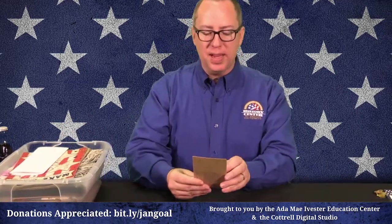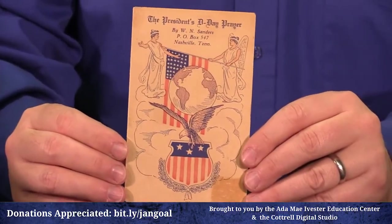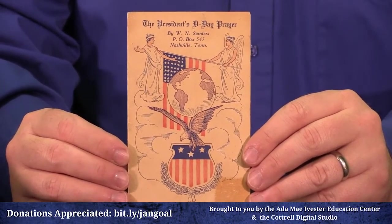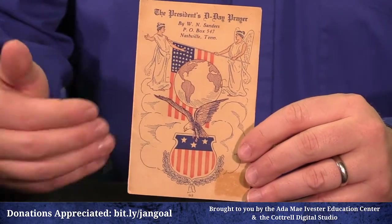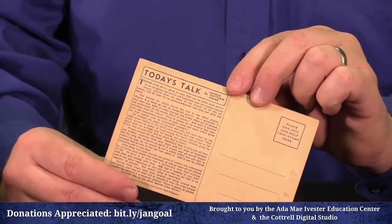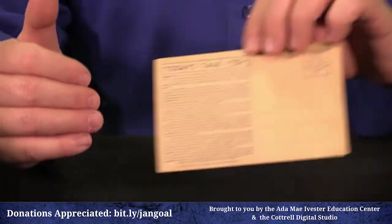Here is a copy of the President's D-Day Prayer. On D-Day, FDR went on the radio, did a national broadcast, and offered a prayer supporting the Allied landings in Europe. It was so popular and well-received that they created print copies that could be distributed and mailed to a loved one if you didn't get to hear it on the radio, or if you wanted a commemorative copy.